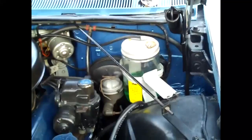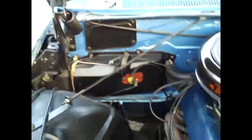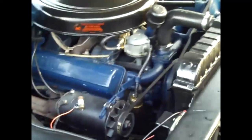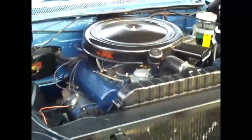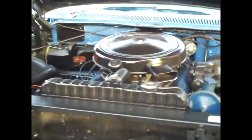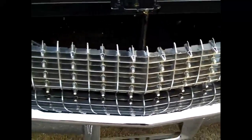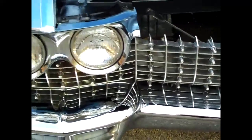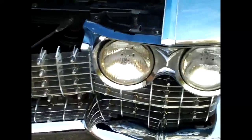We have the hood up. See how nice and clean the engine compartment is — firewall's all nicely detailed. Nice close-up look at the grill. Look at that reflection off that chrome. Everything's nice and clean.